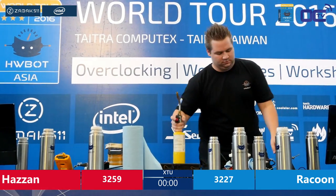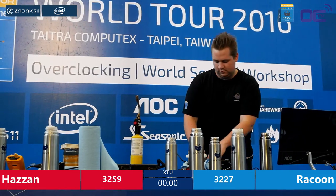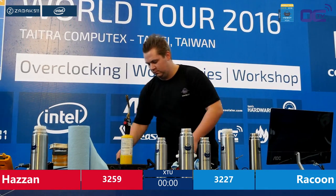Hazan was leading comfortably, and then Raccoon just came back out of nowhere. That's something we have seen in all these games — somebody places a placeholder and then tries to step up, and the other guy just passes you like in a flash, and then you have to catch up again, putting so much stress on both competitors. Really good show by Hazan — 3259 is a really solid score, because usually this benchmark prefers 32-bit operating systems. Overclockers always have to exploit what benchmark is suited to which OS.